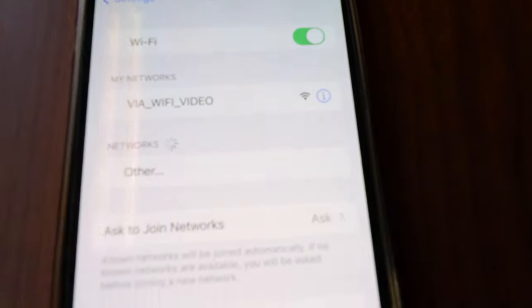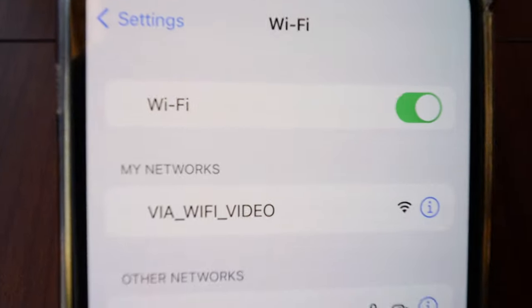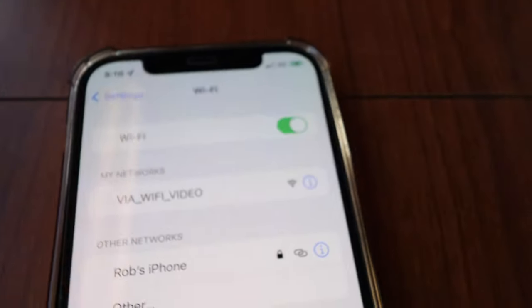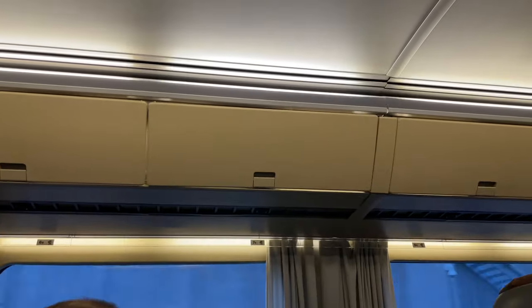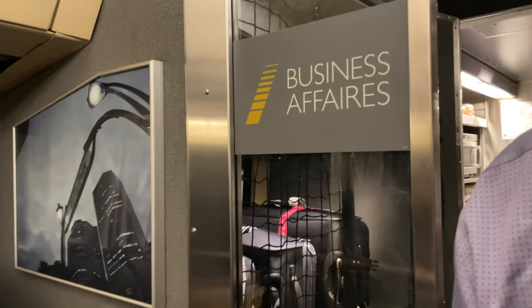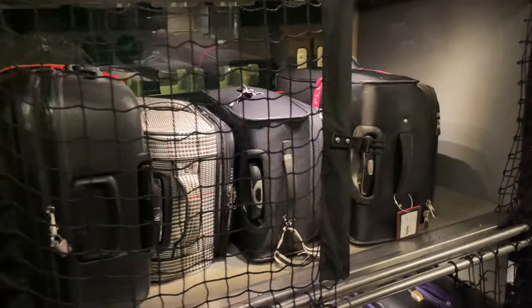In business class, there is free Wi-Fi. Go to your settings and pick the network 'via_wifi_video' — you'll be taken to the VRail website where you can browse. Above the seats, there are spacious luggage cabins. If you have large bags, there is additional space as you enter the train where you can store them.